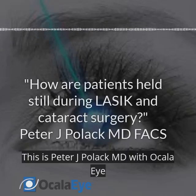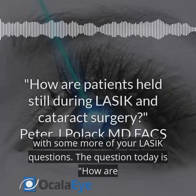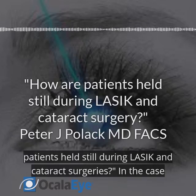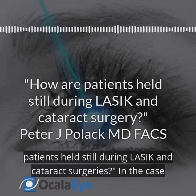This is Peter J. Pollock, MD with Ocala Eye, with some more of your LASIK questions. The question today is: how are patients held still during LASIK and cataract surgeries?